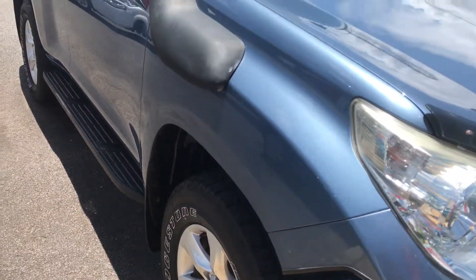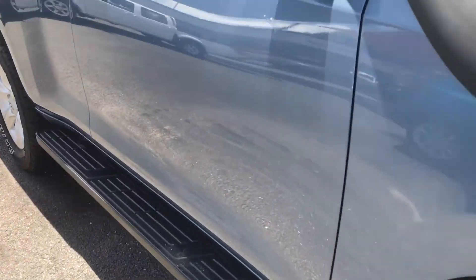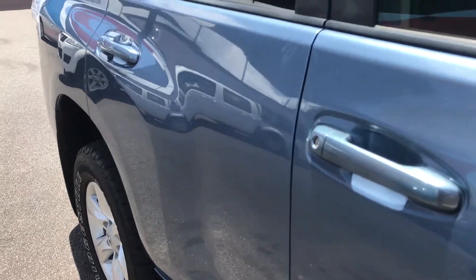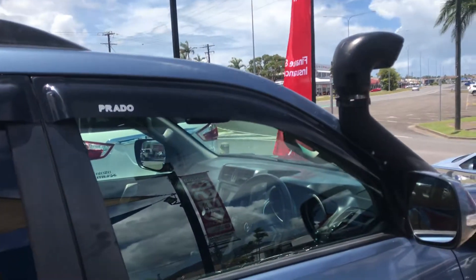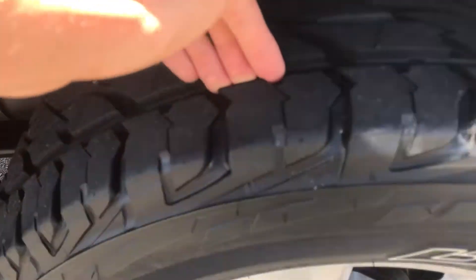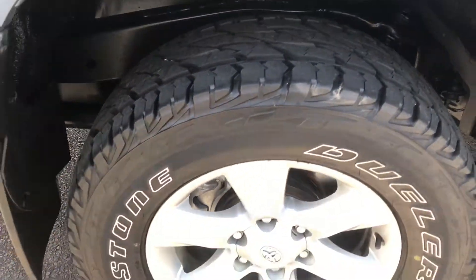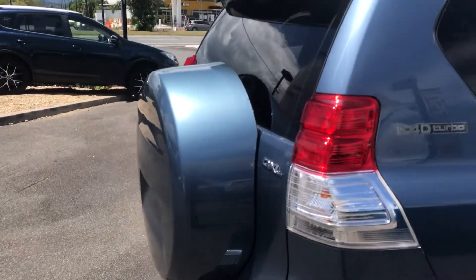Coming down the side of the vehicle you do have your Toyota snorkel as well. There's just a few small stone chips there — you can see just how clean it is. You have your genuine window visors as well. Bridgestone Dueler all-terrains, near new — it's got heaps of tread on it, still got the little nibs on there, so you can see that's probably only been used about five percent. That's on all five wheels.